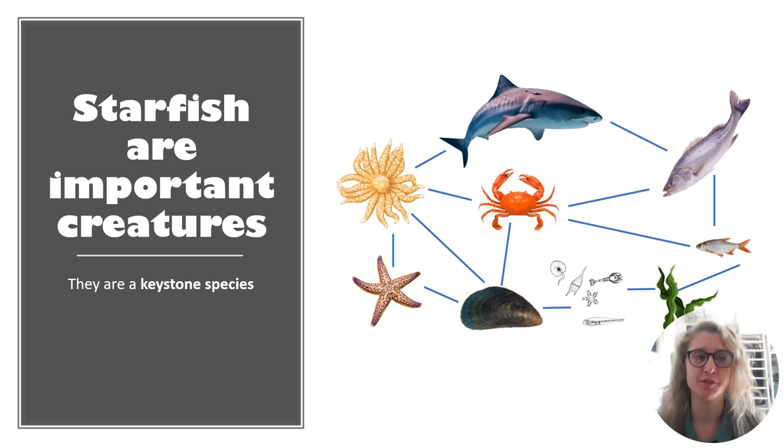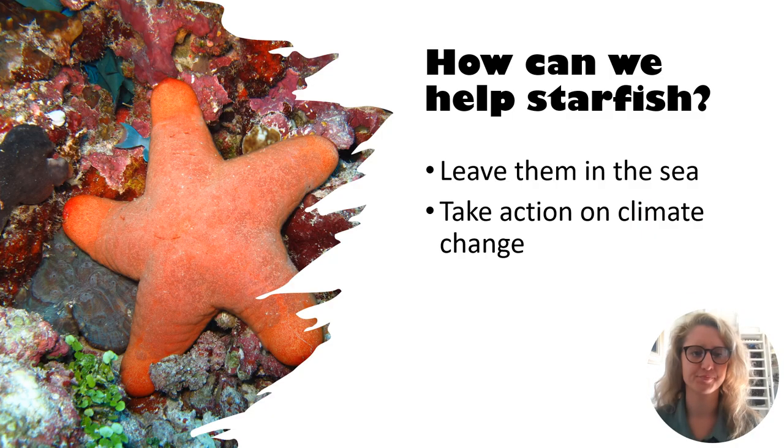Starfish are important creatures. They are keystone species, meaning if they are affected, it is going to have a greater effect on the whole ecosystem because you're removing a key component. So how can we help starfish? We can leave them in the sea and we can take action on climate change, which you are doing already. Thank you for all your hard work learning about and helping the marine environment. I hope you enjoyed learning about starfish today. Thank you for your time. Bye!